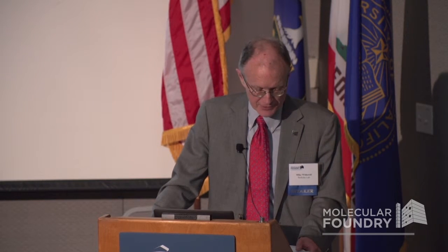We are very pleased to be joining the Office of Science in celebrating the great scientific return of this and the other nanoscale research centers. The nation made a big bet on this ten years ago, and I would argue it has gotten a great return on that investment.